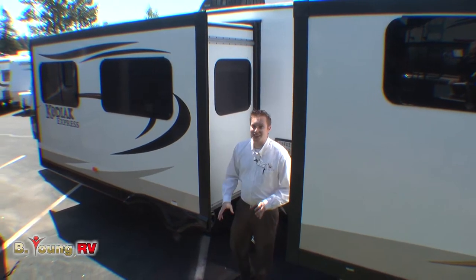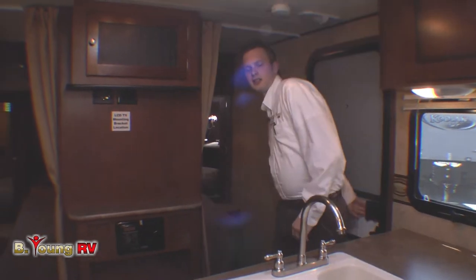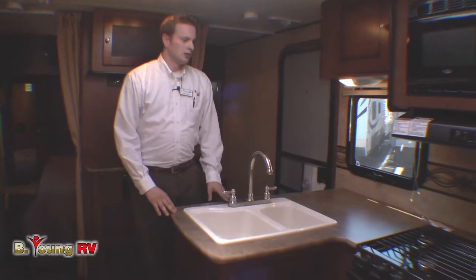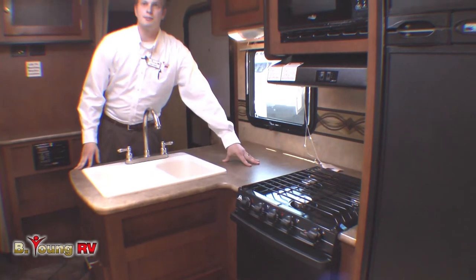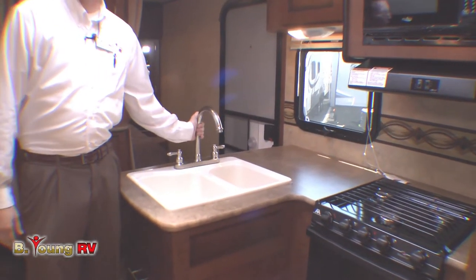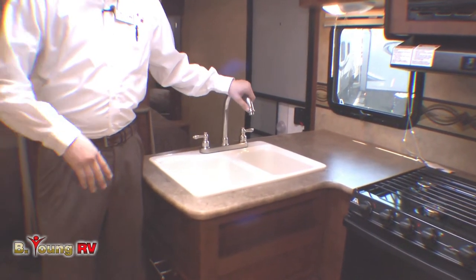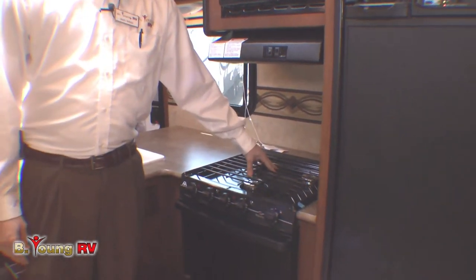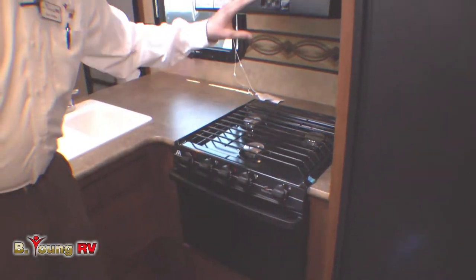Now let's go take a look at the inside. One of the cool things about this: the second you walk in, directly to your left is your kitchen. Look at all this counter space — I don't even have enough stuff to cover it up. Right here in our double-sided sink we have our high-rise gooseneck faucet; you can still put a big pot in there and fill it up with water — you're making spaghetti when you're camping. Right here we've got our three-burner range top, still with an oven and microwave.